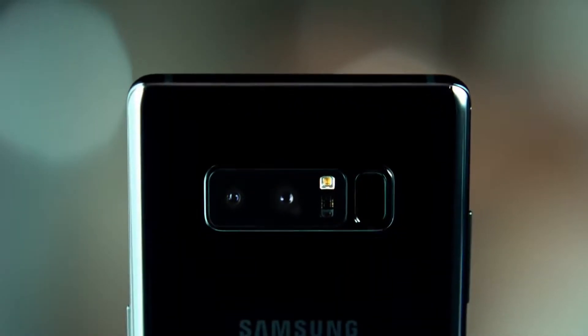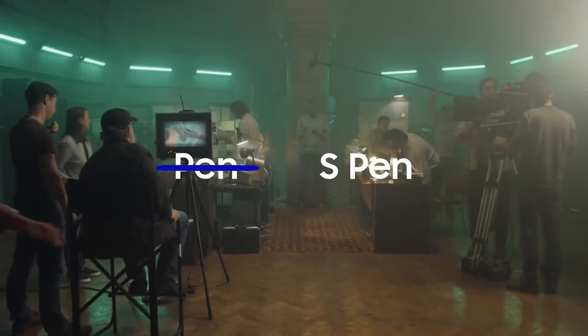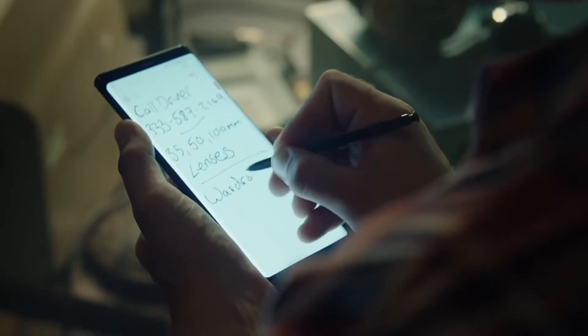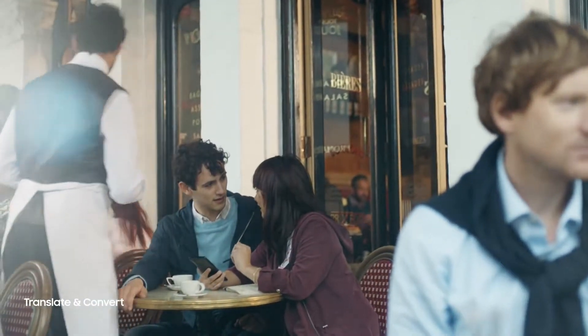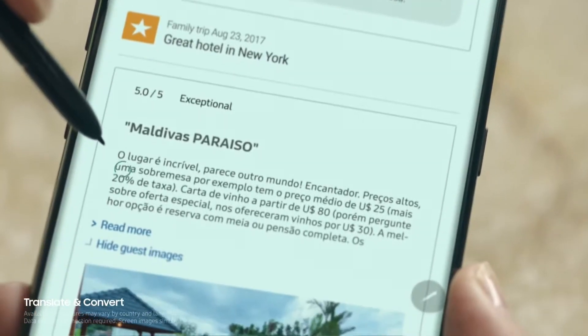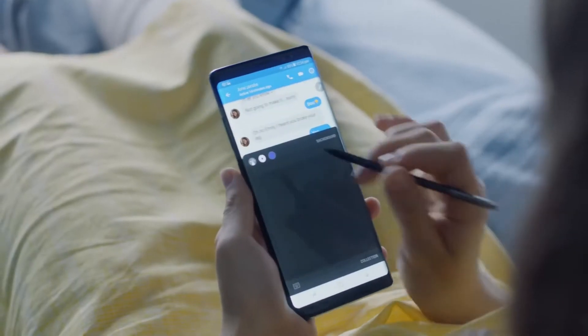Now there's word that Oreo is rolling out to Galaxy Note 8 users in France and possibly some other countries. According to Sammobile, Oreo began rolling out to Note 8 owners in France yesterday. The baseband version for the Note 8's Android 8.0, also known as Samsung Experience 9.0, is N950FXXU3CRC1, and it includes the March security patch. A Reddit thread includes comments from users saying Oreo may already be rolling out to other countries too.